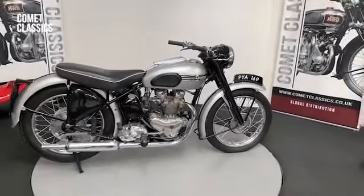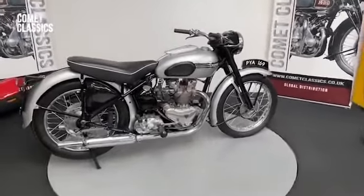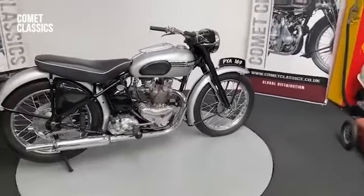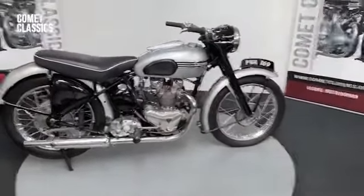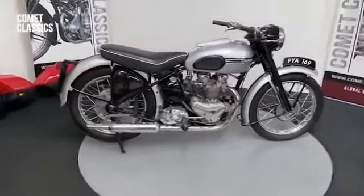Here we have a 1953 Tiger 100. This was the trendsetter in its day. I think they made them from '49 to about '54. This is a sprung hub model — they replaced that obviously with a swing arm one. Again, very iconic this, a bit of a trendsetter as I say in its day.